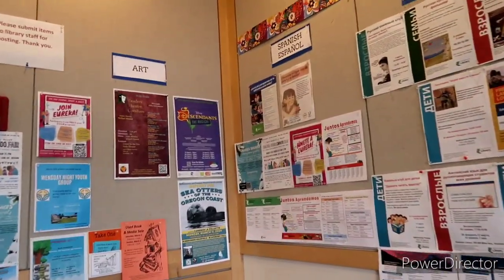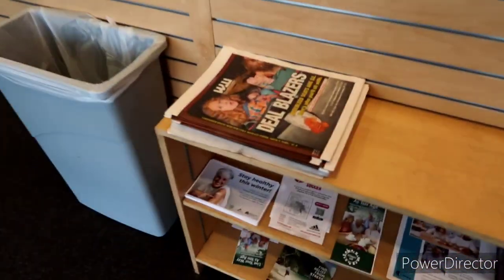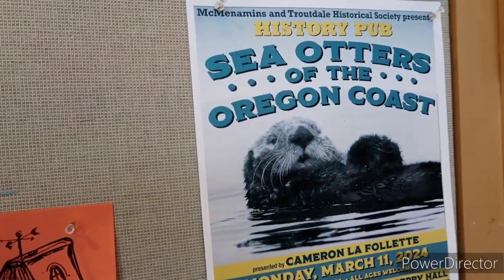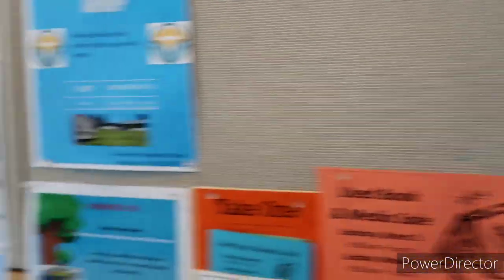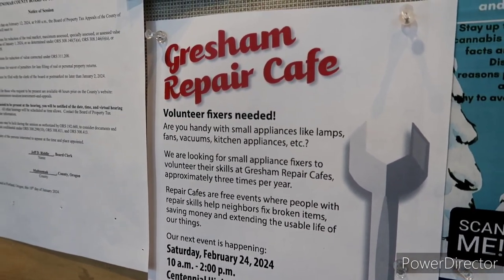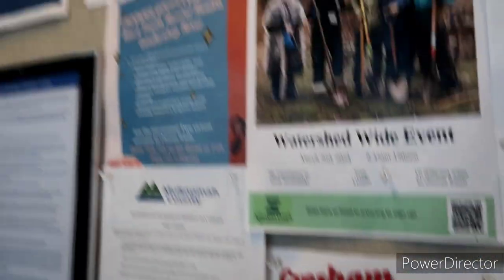I always like this little foyer. They've got a ton of information. I come here and grab the actual paper — the Willamette Week or the Mercury, my go-to. They also have a ton of information on activities that are going to be happening. February 24th, the Fix-It Cafe — you can bring your items down here and they'll help you get them all fixed up. Yeah, they've got a ton of community events and things going on.